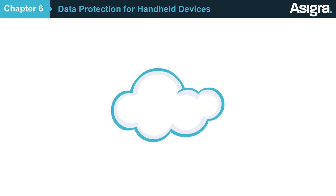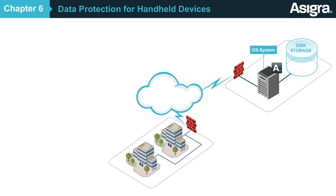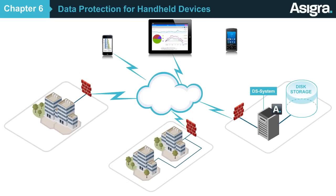Luckily, Asigra provides a single cloud backup services platform that enables you to protect your customers' data, no matter where it resides, everywhere from the data center to servers to desktops to laptops to mobile devices such as tablets and smartphones.